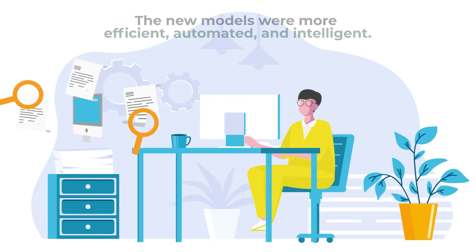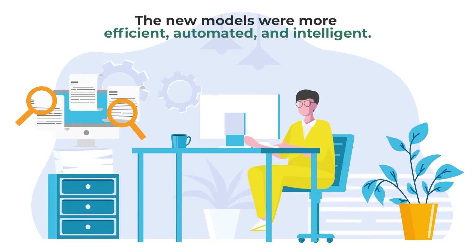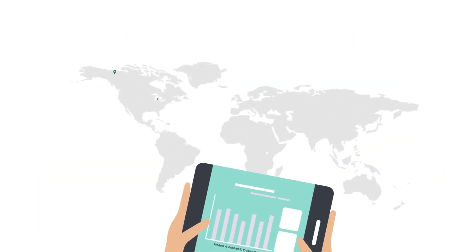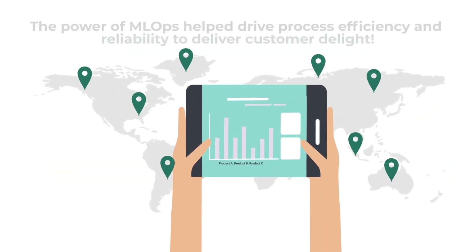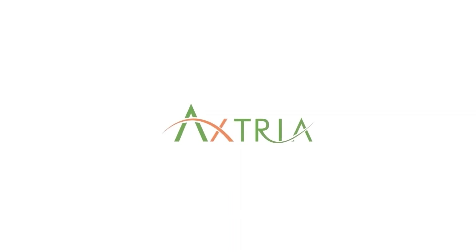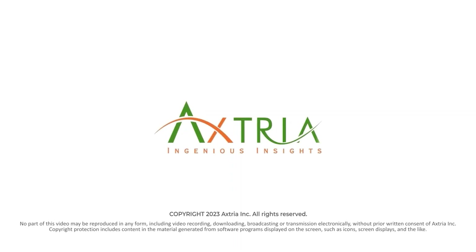The new models not only expanded to the new scope but were also more efficient, automated, and intelligent. Axtria's data scientists and ML engineers used the power of ML Ops to drive process efficiency and reliability to deliver customer delight.